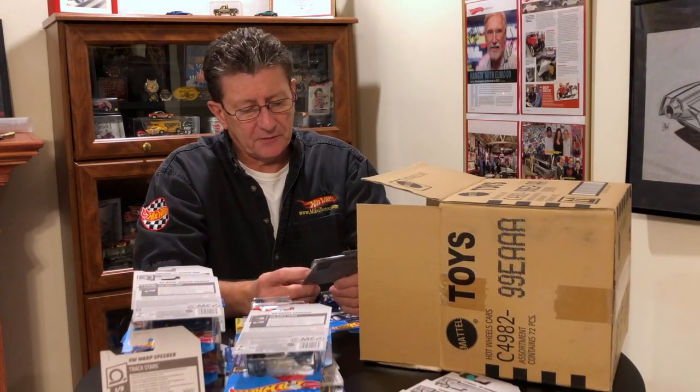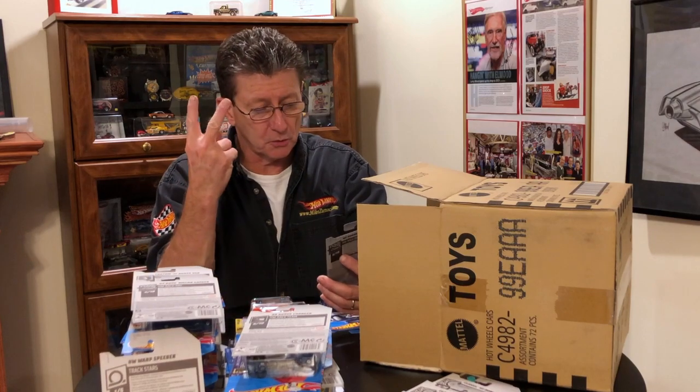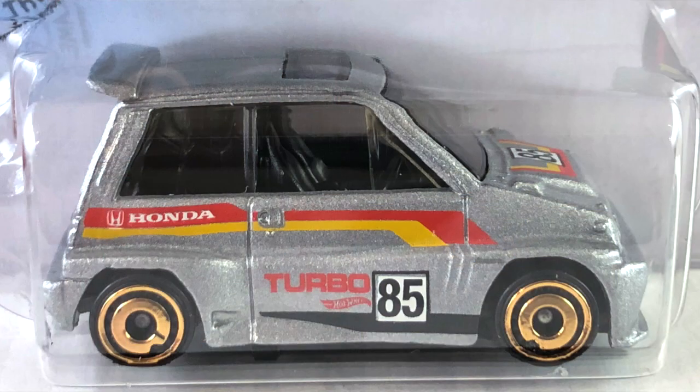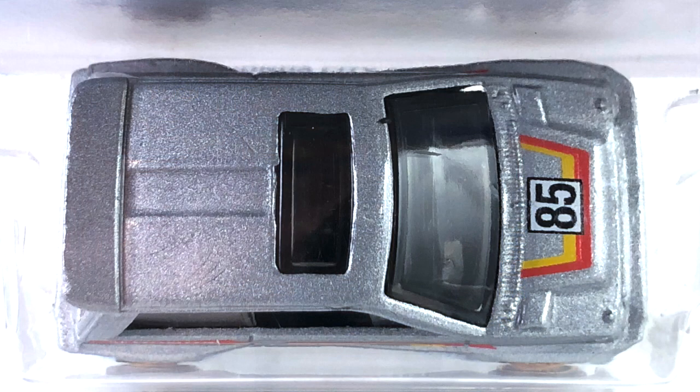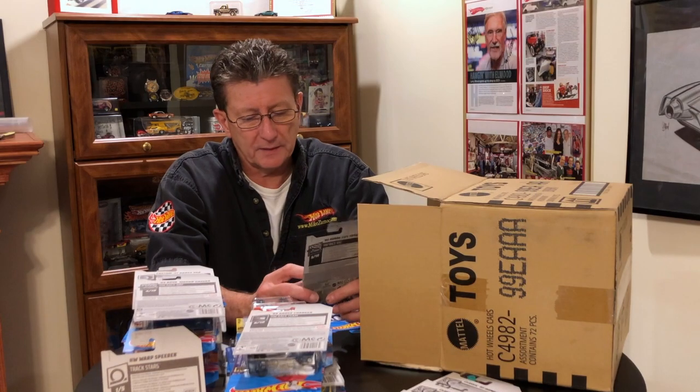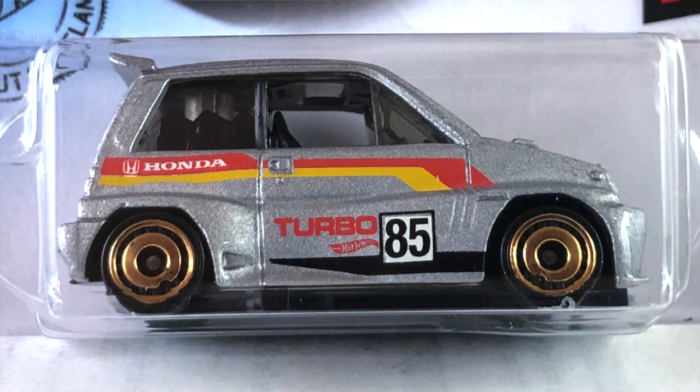Got the '85 Honda City Turbo II in a very nice gray metallic. It has yellow, red, and black tampos on it. Base is black plastic, interior is black. The windows are smoked really, really dark. And the wheels are all tiny gold chrome aero discs.